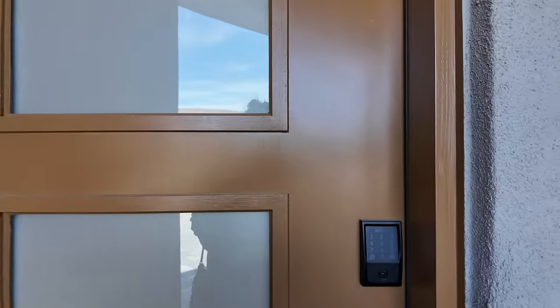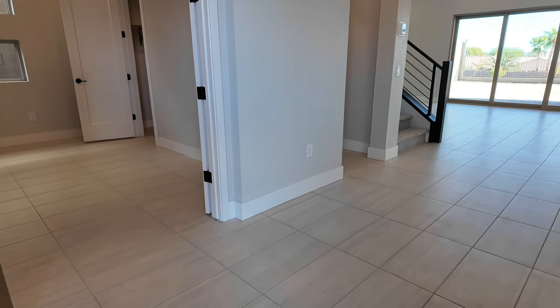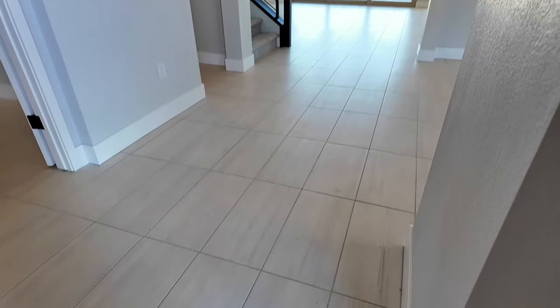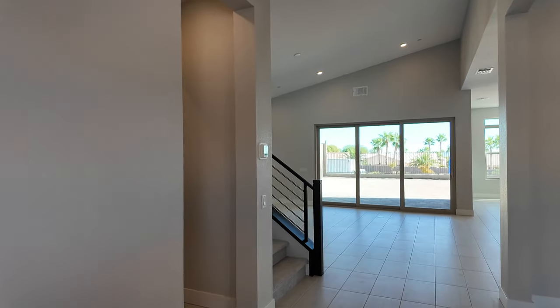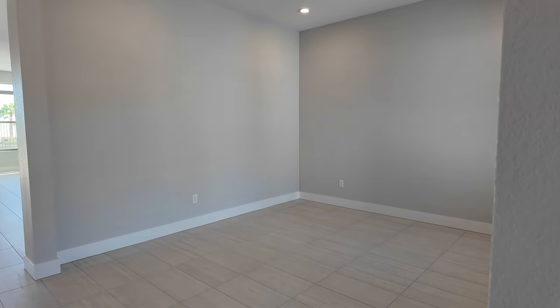When you walk in they did some very nice designer options. This is a spec home, a move-in ready inventory home. They did the 12 by 24 straight-set tile, which is beautiful — we've talked clients into doing this pattern. The whole downstairs has tile flooring. As you walk in you have this flex space right here with four recessed lights and a pre-wire for a ceiling fan.